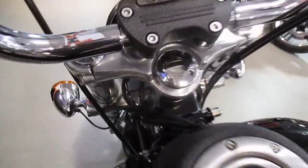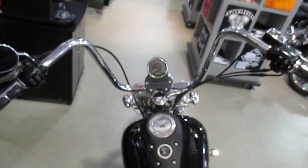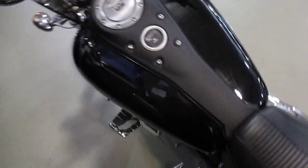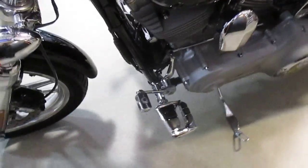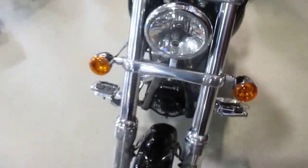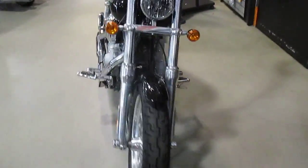Very nice bike, let's take a peek at the miles. Nice, very low miles. She's a great-looking bike. Love those eight-hangers, gives it a real tough look.